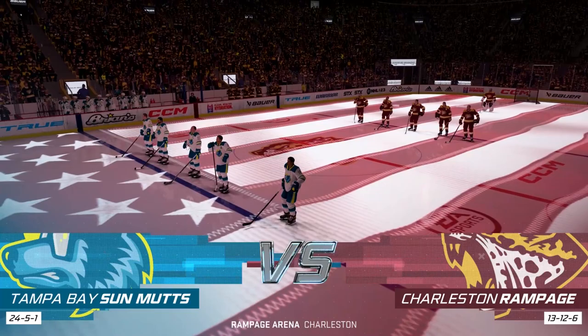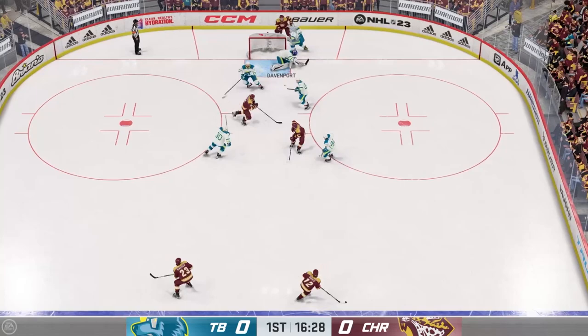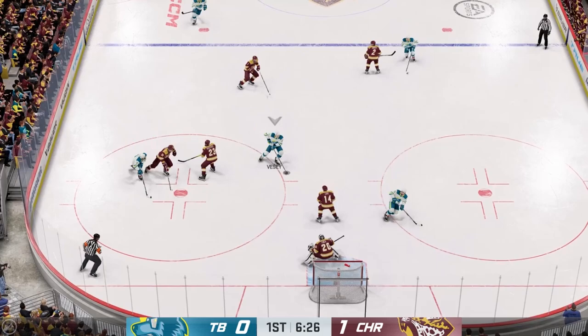Tampa Bay and Charleston — we've got another East matchup here. We had Brooklyn and Baltimore to start us off, and now we've got the Rampage against the Sun Muts — two of my favorite uniforms in the XHL. We've got a little squeaker going right past Dirk Davenport, the custom goaltender. Rhino Power, the best player on the Rampage, getting his first goal of the game here.